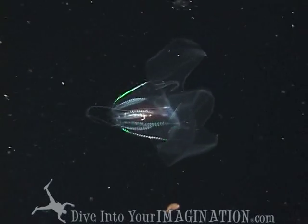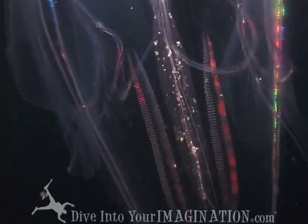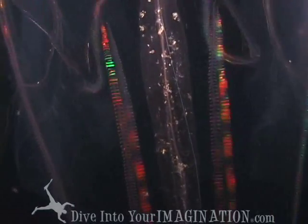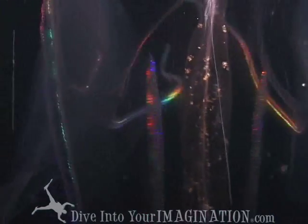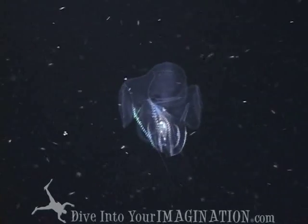These creatures look like flying saucers from outer space, but they might just be the oldest animals alive on our planet. Ctenophores, also known as comb jellies,